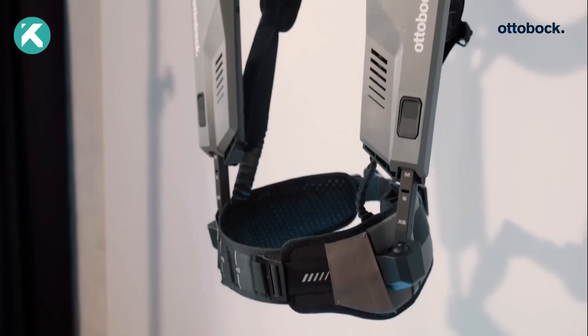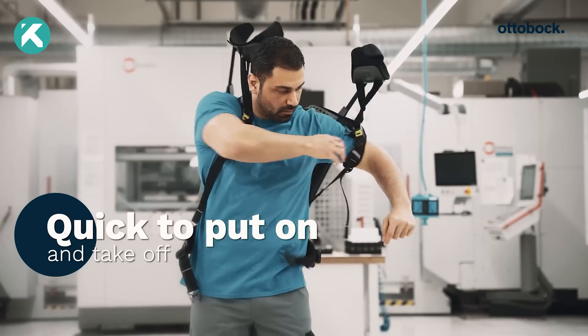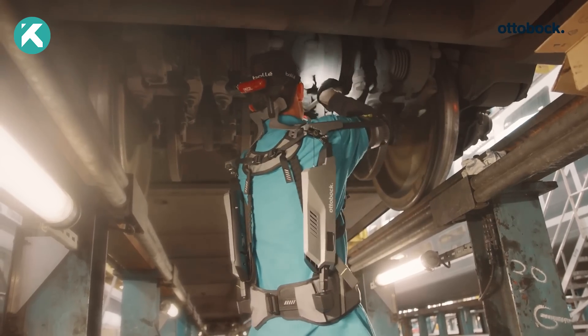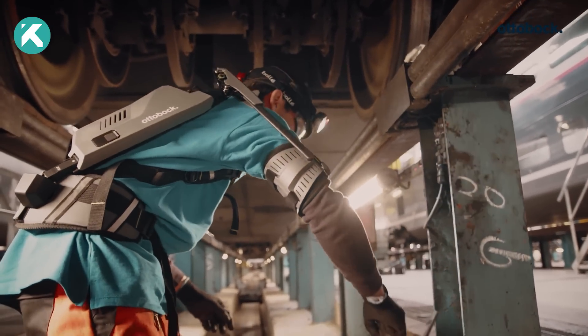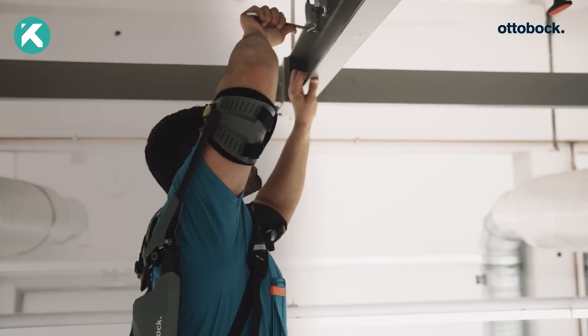This innovation builds upon the success of the Paxo Shoulder Exoskeleton. Worn snugly against the body, akin to a backpack, the AutoBox Shoulder grants uninhibited freedom of motion. Like all AutoBox Exoskeletons, it operates entirely mechanically, eliminating the need for external power sources.